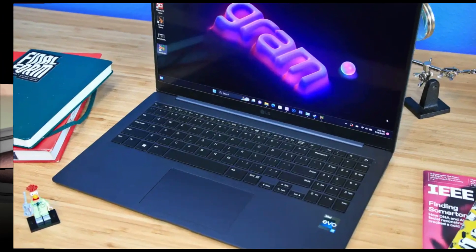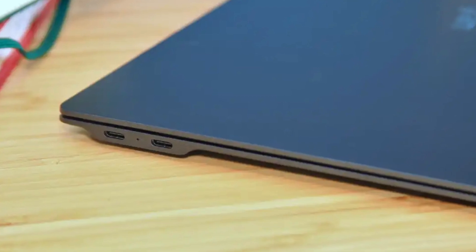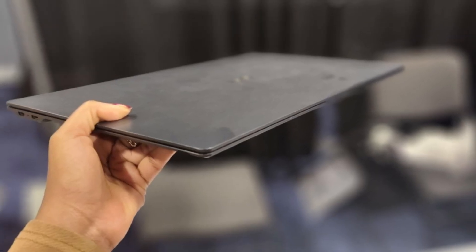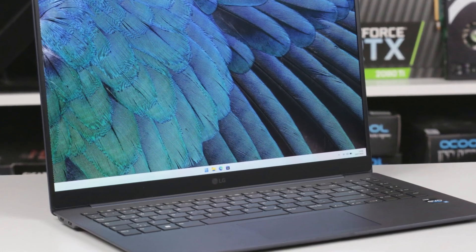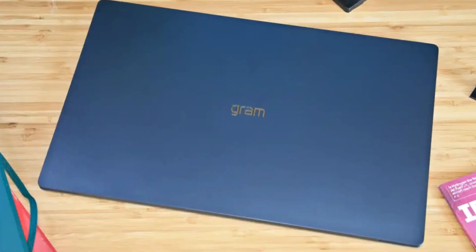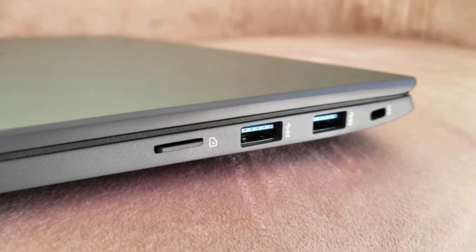What makes the LG Gram Super Slim particularly unique is the balance between its portability and its extensive I/O options. Unlike many ultra-slim laptops that sacrifice ports for design, the Super Slim offers three USB-C ports, including two with Thunderbolt 4 support, which ensures speedy data transfers and the ability to connect to external 4K displays or even charge your device. The keyboard is comfortable, though the travel distance is shallow due to its slim profile; however, typing is still a pleasant experience for everyday use.